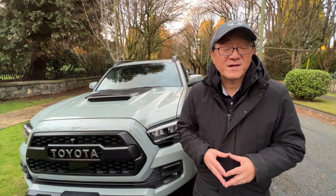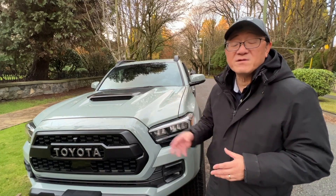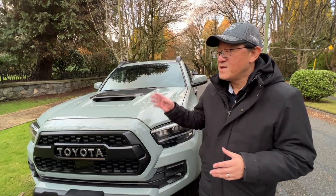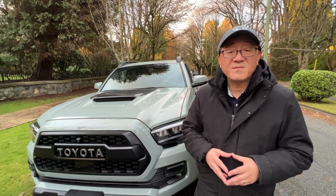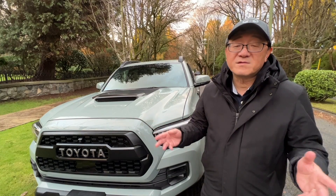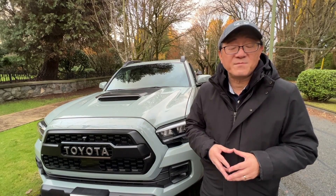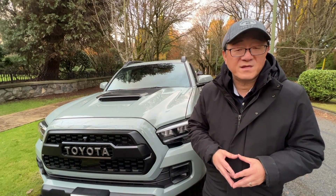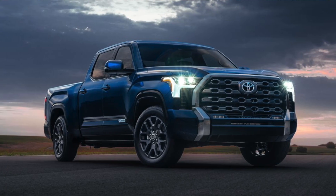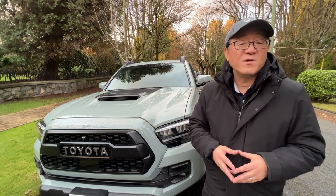Hello everyone, this is David from Automotive Press. I love talking about future products, especially Toyota trucks. Today I want to talk about what's coming for the new generation Toyota Tacoma. I expect the new Tacoma to show up sometime in the 2023 calendar year as a 2024 model year. I own a 2021 Tacoma TRD Pro, which I'm trading in for the 2022 Tundra, but perhaps in 2023 I can trade back to the smaller Tacoma when the new model comes through.